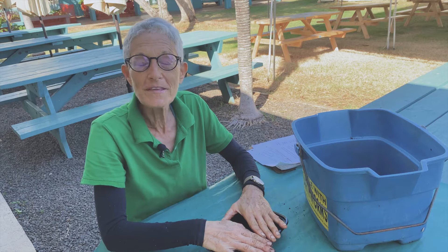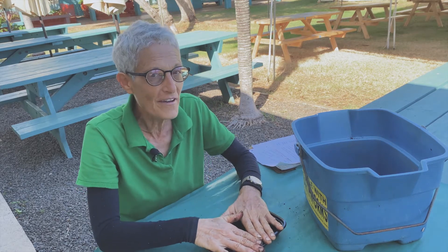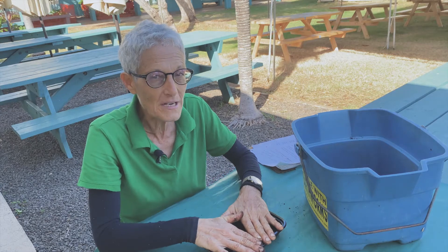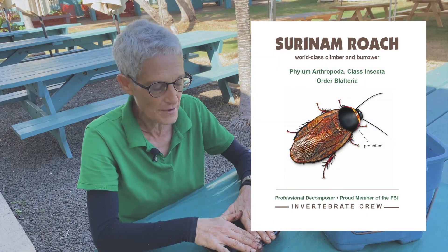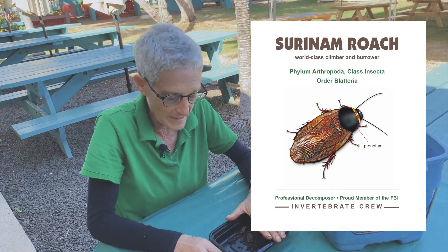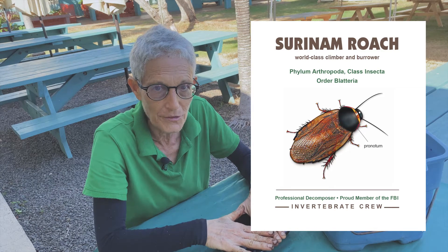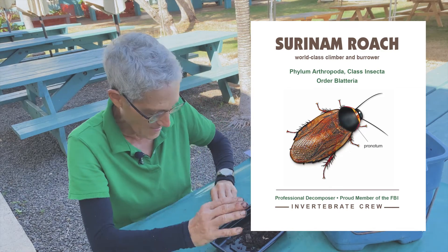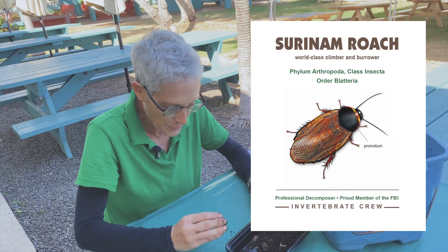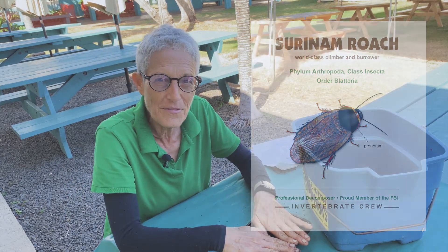Aloha Wormohana. We're here again with yet another episode of the Invertebrate Invitational. Today I've invited the Suriname roach. Now this is not the same as the B-52 roach that comes to your house. These are definitely soil and decomposer organisms. They do not like to be indoors and they're not going to bother you, but they are really cool and really fun and I encourage you to order up a box of Suriname roaches so you can have some fun with them.